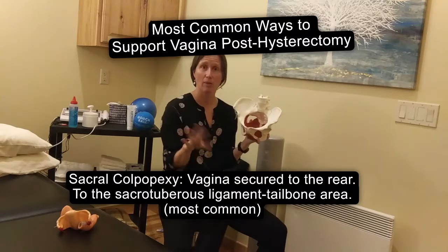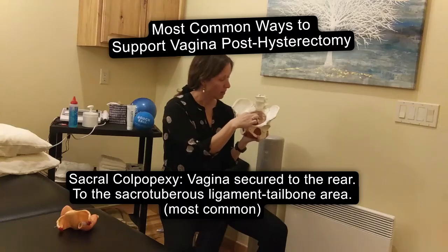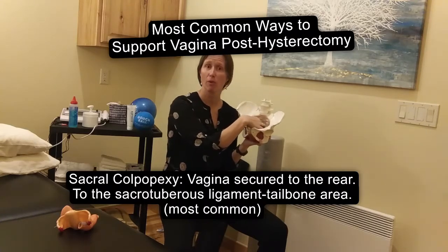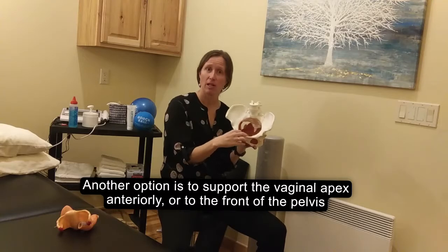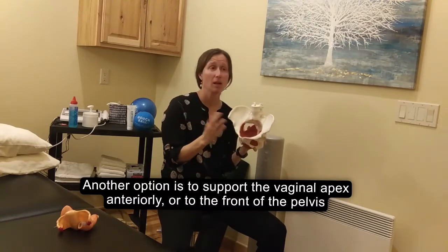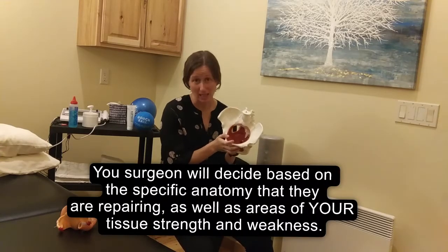The most common ways that they support the vagina post-hysterectomy is through what's called the colpopexy, where they support the top of the vagina back towards the front portion of the sacrum, around the sacro-tuberous ligament area. A little bit less common is to secure it anteriorly to the back of the pubic bone. The decision on which direction you need will be made by your surgeon depending on your anatomy and your specific needs.